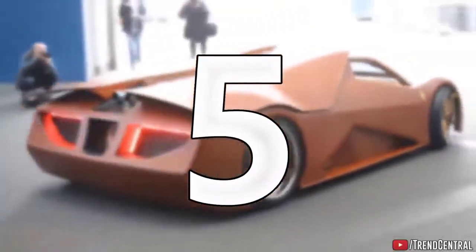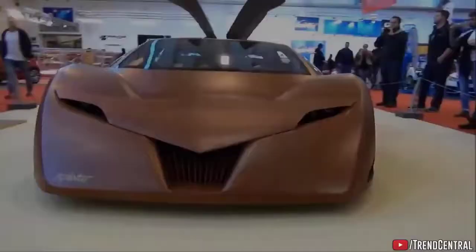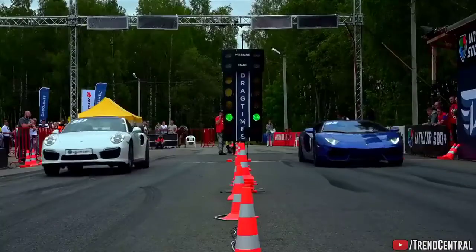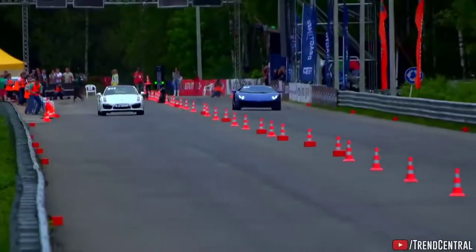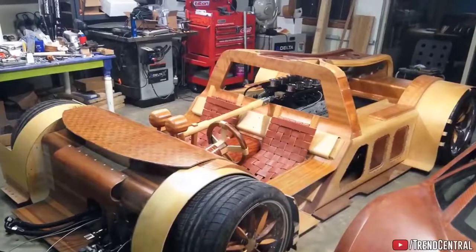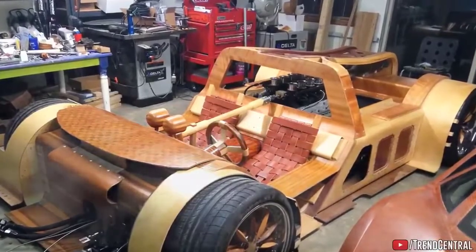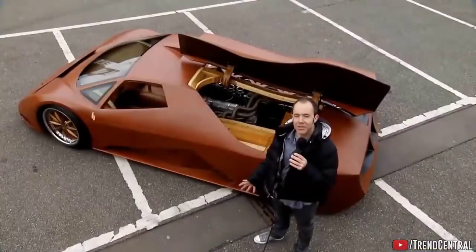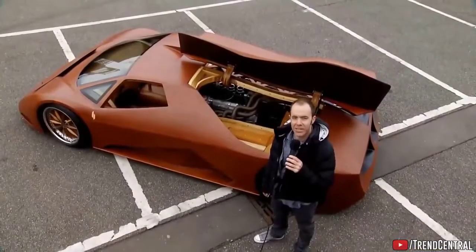Wooden Car. This is the Splinter. It's the world's first wooden supercar that's able to compete with cars such as Porsche and even Lamborghini. The car's entirety is made up of a combination of different types of wood, such as maple, plywood, and MDF. Overall, it weighs around 1,100 kilograms.